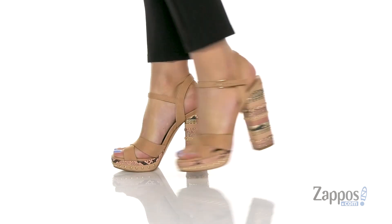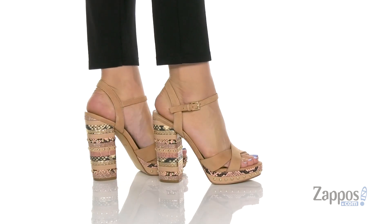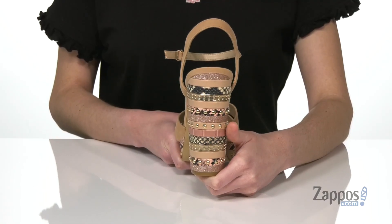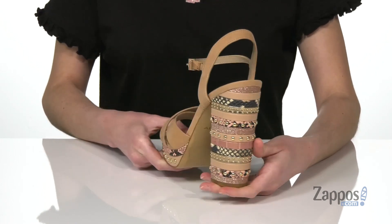This is definitely a party kind of heel. It's got a one inch platform at the front and a five inch wrapped heel at the back. It's got all different kinds of colors and patterns back here with some reptile print, glitter, and a bunch of studs too.